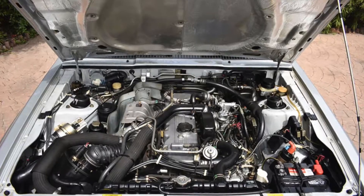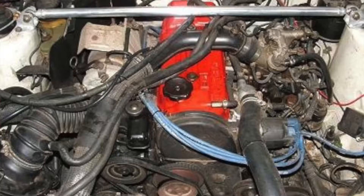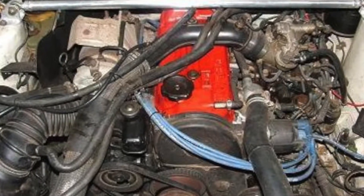Let's talk engines. Us Americans like things big, so we received the large 2.6L single overhead cam Astron G54B engine. But most markets got the smaller single overhead cam 2.0L 4G63 — the same 4G63 that would soon be equipped with a dual overhead cam and power the Evo and Eclipse!